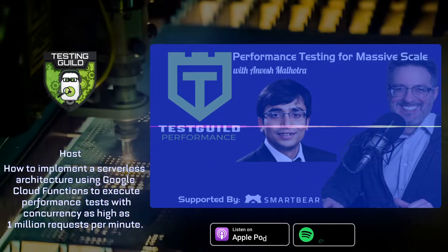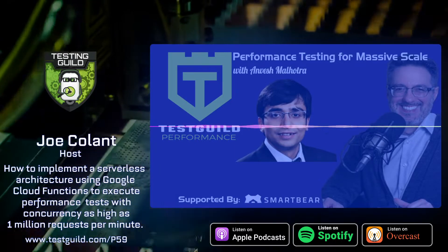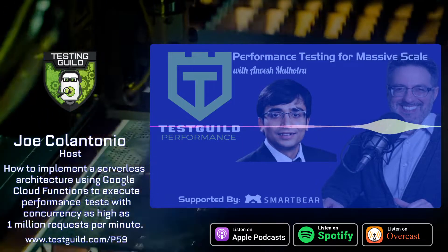Welcome to the Test Guild Performance and Site Reliability Podcast, where we all get together to learn more about performance testing with your host, Joe Calantonio.